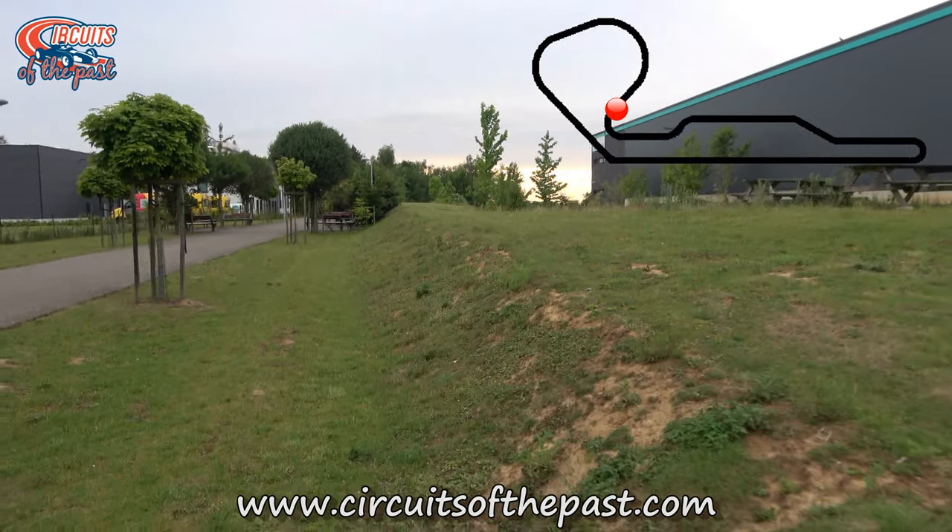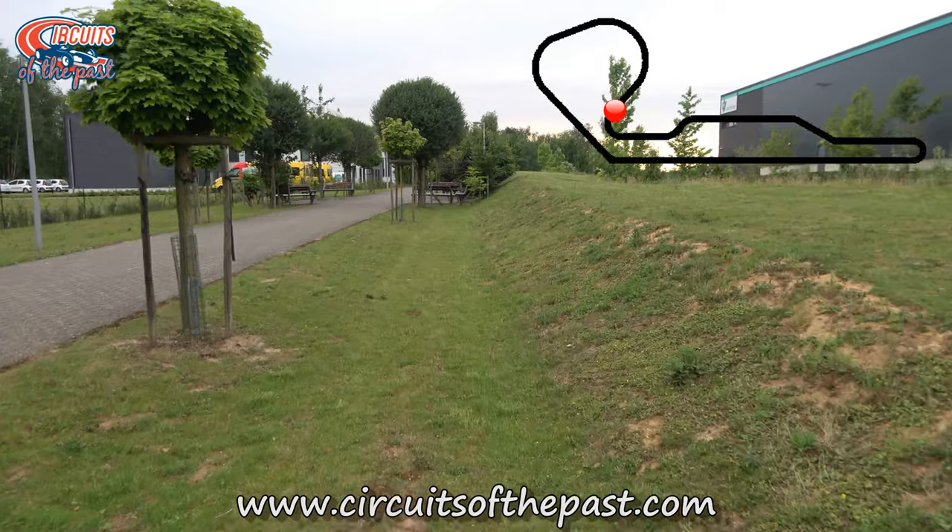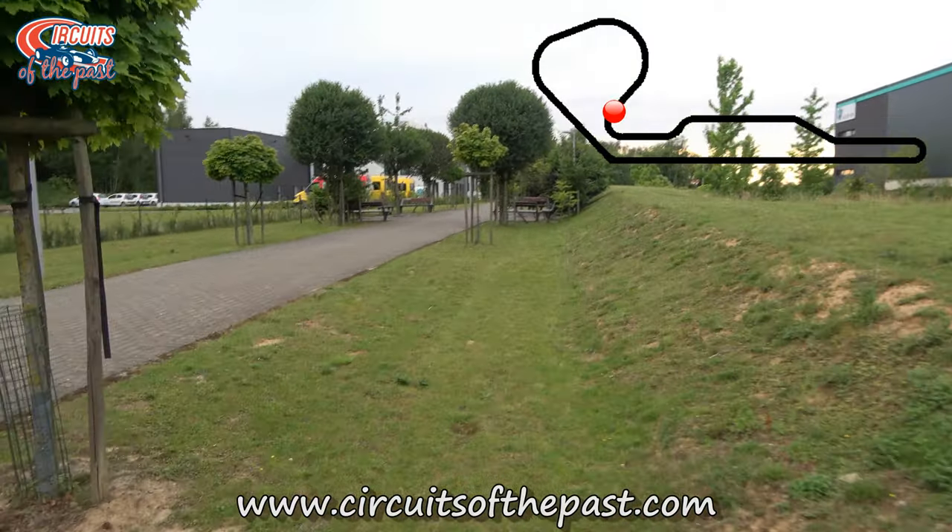My name's Simon Smith. I do the voice overs for Circuits of the Past videos and run a gaming channel on YouTube called Cryoplane Games, if you're interested.